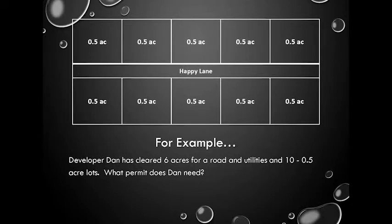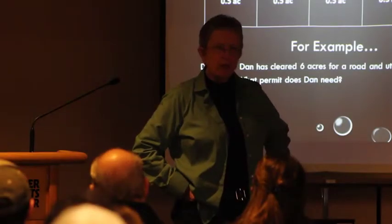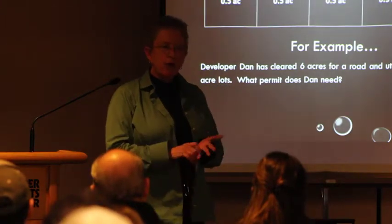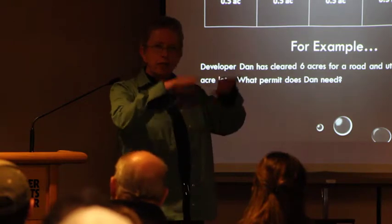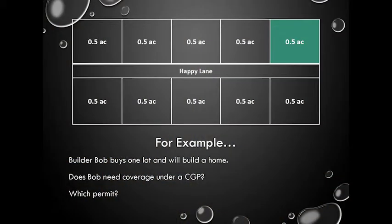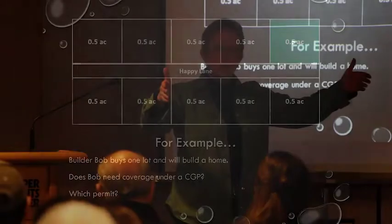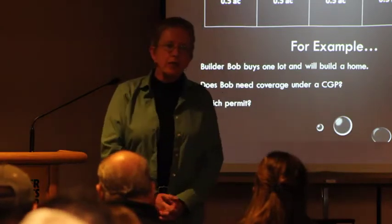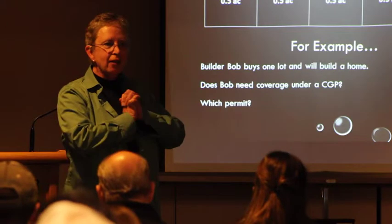Here's an example: a six-acre subdivision where all lots are half an acre and there's a one-acre road. Developer Dan comes out, does the overlot grading, strips everything, puts the road and utilities in, but he's not going to build the homes — so he has a large construction general permit. The first home is sold to Builder Bob, who has a half-acre lot. Does Builder Bob need a permit? Yes — and it's a large construction permit because he's part of that common plan.